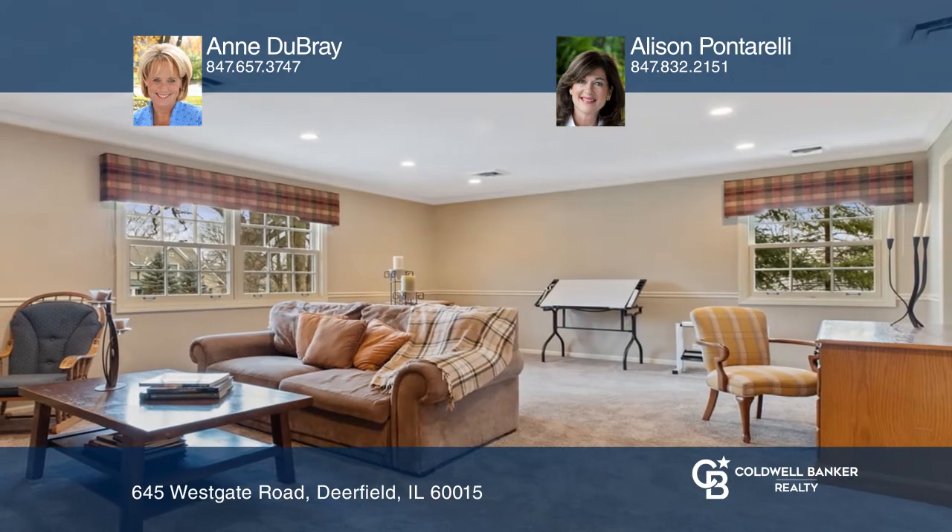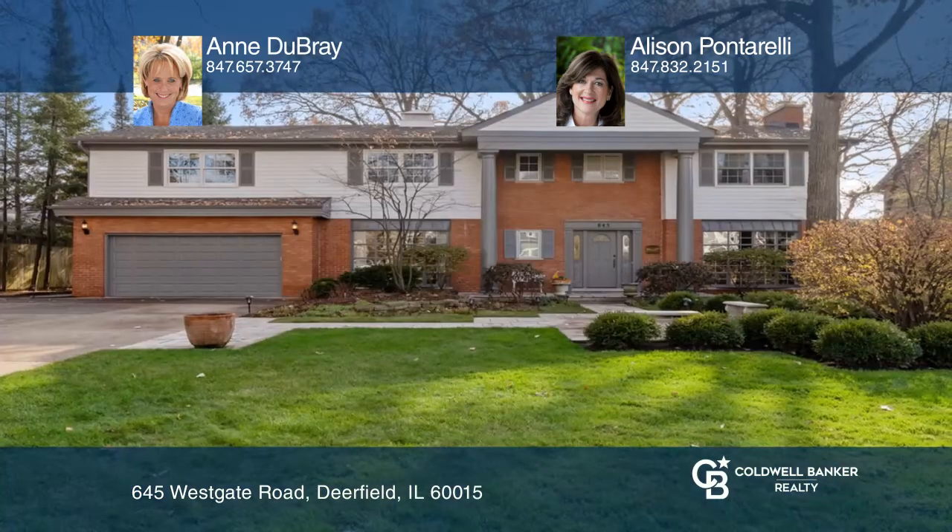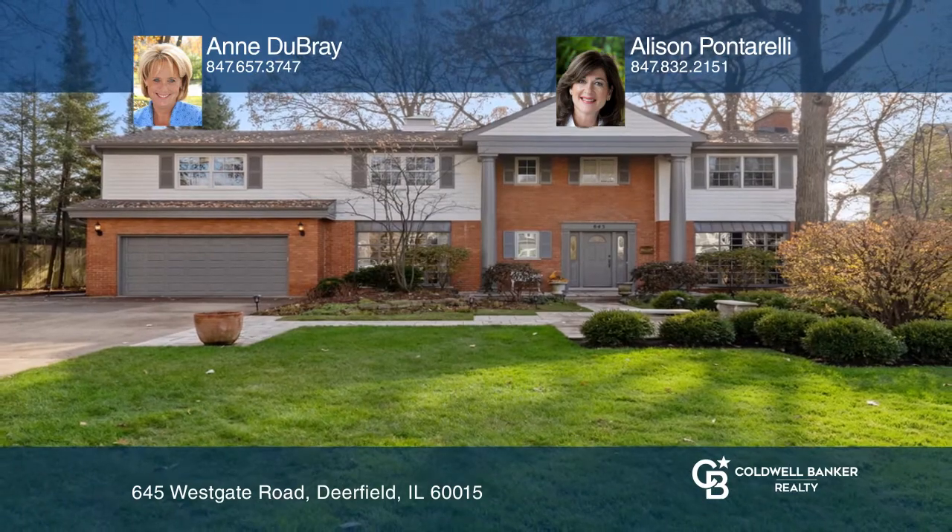There's nothing to do but enjoy your awesome new home. Dubray has the keys to your new home. Call today.